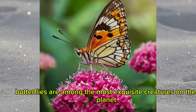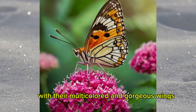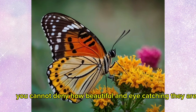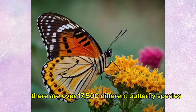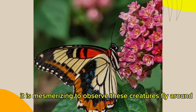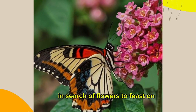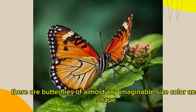Unquestionably, butterflies are among the most exquisite creatures on the planet. With their multicolored and gorgeous wings, you cannot deny how beautiful and eye-catching they are. There are over 17,500 different butterfly species that can be found worldwide. It is mesmerizing to observe these creatures fly around in search of flowers to feast on. There are butterflies of almost any imaginable size, color, and shape.